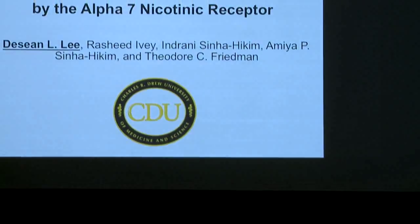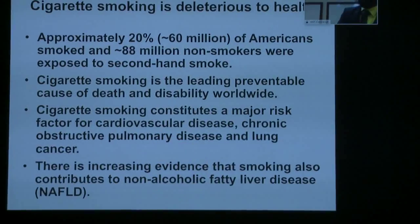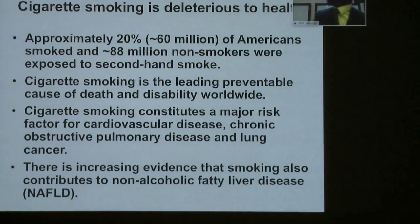Hello. Hi, my name is Deshaun Lee and I'm going to do my talk on nicotine plus a high-fat diet, how it leads to abdominal lipolysis with resulting hepatic and muscle steatosis and how that's not mediated by the alpha-7 nicotinic receptor.